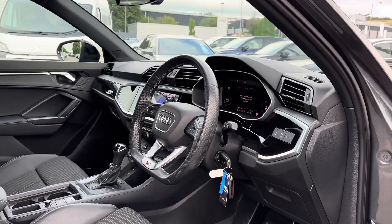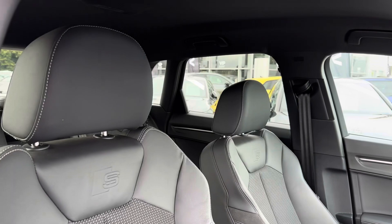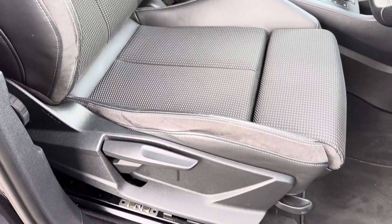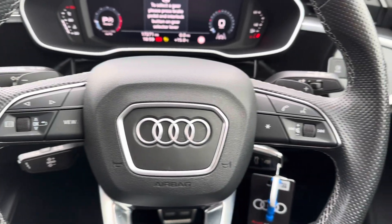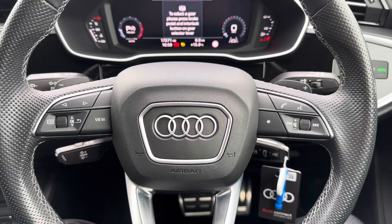Up front you have your leather wrapped multifunction flat bottom steering wheel. Moving to your front seats, you do have plenty of adjustment in the driver's seat so you can easily find the perfect driving position. To the left of your steering wheel you've got controls for the virtual cockpit in the instrument cluster, and to the right you have controls for the display in the instrument cluster.